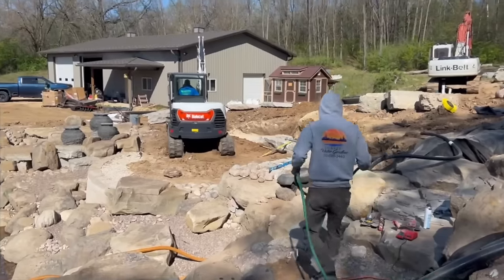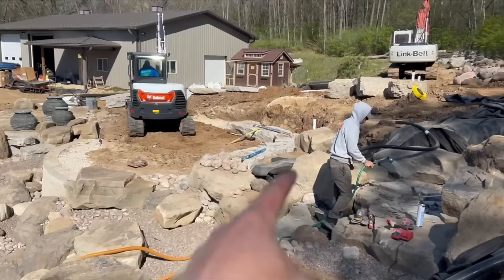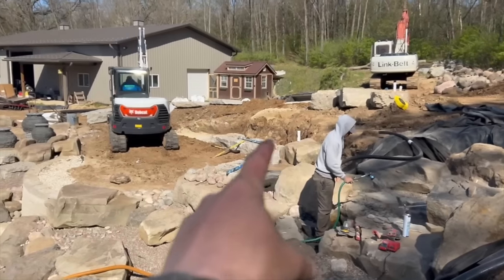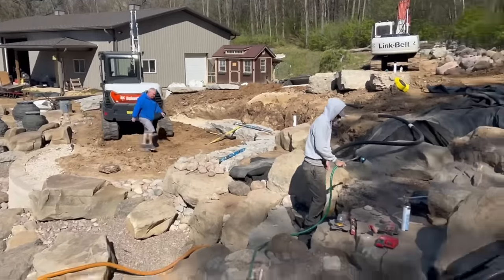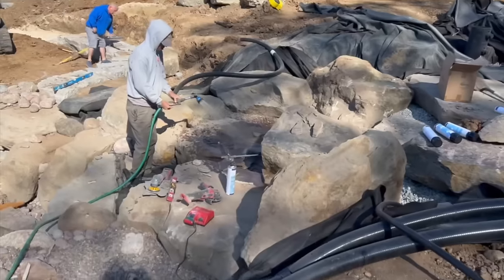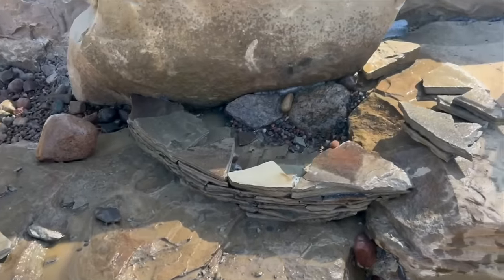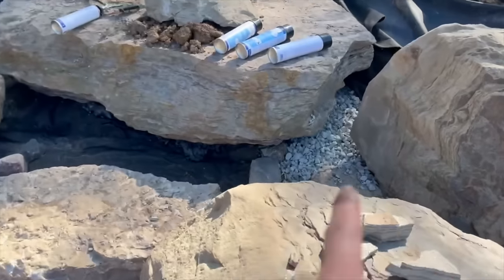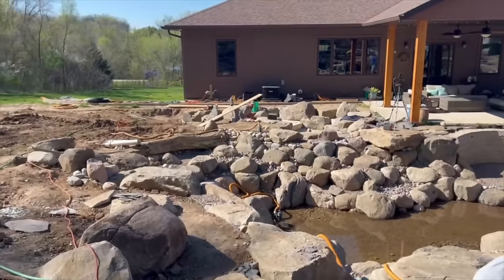Greg right now is going to be starting our retaining wall over there — a hanging wall to hold back all the soil in this area here. While Greg and Jeremy work on the wall, Keith and I are working in the waterfalls area. He's doing some awesome slate work right now down in this area and watering everything down so he can foam it. While that's going on, I'm going to be up here focusing on these waterfalls. Billy is working on the deck down there.